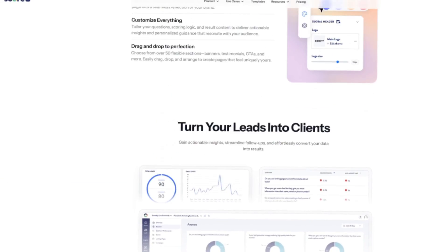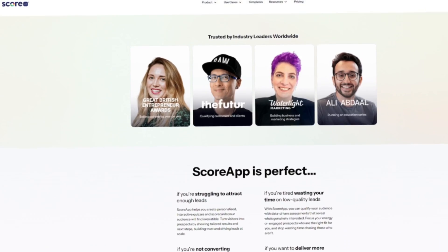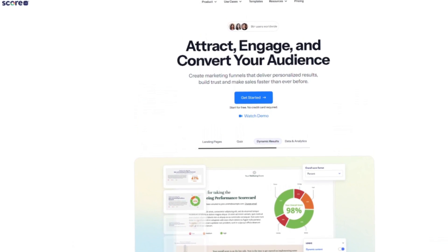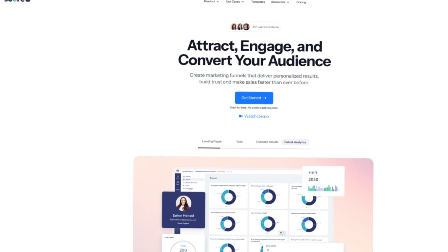This process makes the lead magnet more engaging. People enjoy getting results that feel customized, and entrepreneurs collect more useful data about their prospects. ScoreApp also provides templates for landing pages and integrates with email systems, so you don't need to build the funnel from scratch.